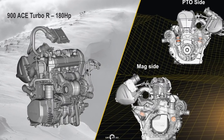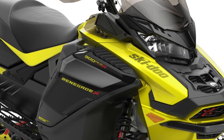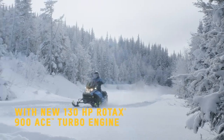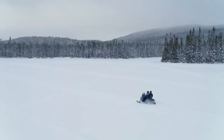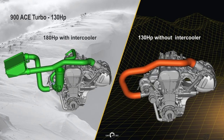The motor mounts were redesigned to handle the increase in power, as was internal components of the P-Drive clutch. On the flip side, the 130 horsepower turbo 900 builds 8.7 PSI and is four pounds lighter from the removal of the intercooler. It will use the standard ITC drive-by-wire system, however, with larger injectors and a reworked intake and exhaust, the throttle is much more responsive.